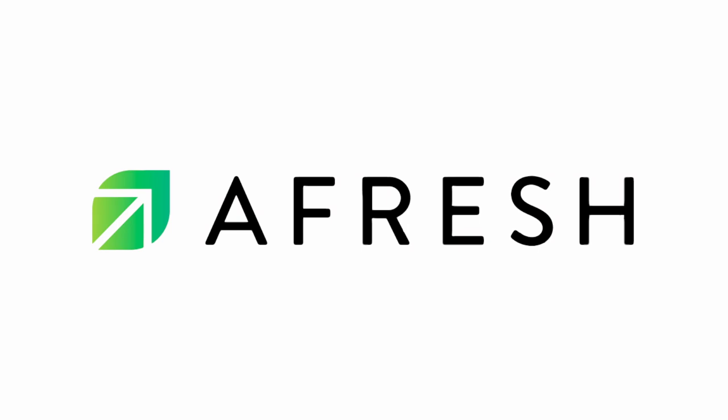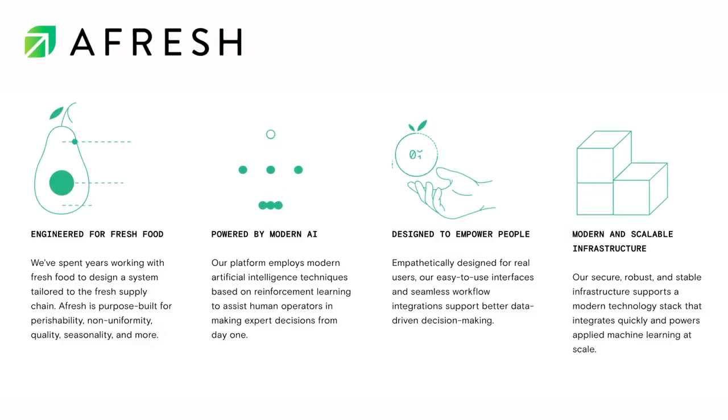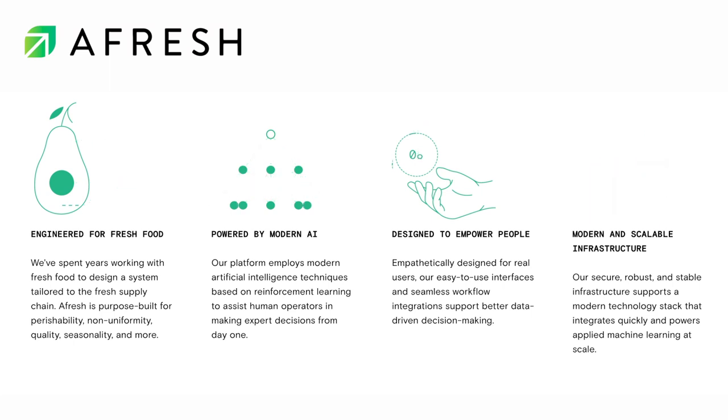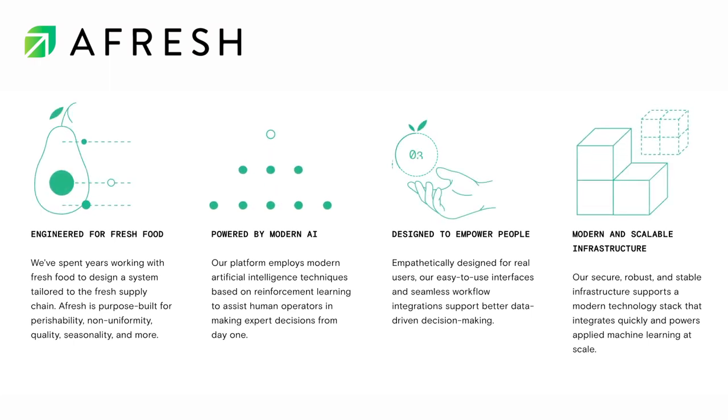Enter Afresh, a startup that builds tools that help grocers reduce food waste and maximize profits by forecasting demand and optimizing decisions. They use AI to help grocers optimize their fresh food stockings. Staffers input their inventory each day, and then Afresh's machine learning algorithms calculate how much of each product they should order and when.